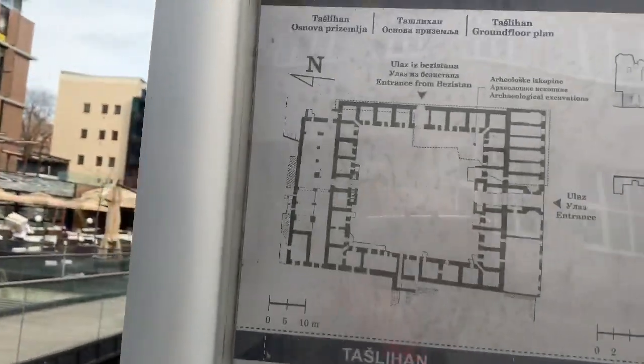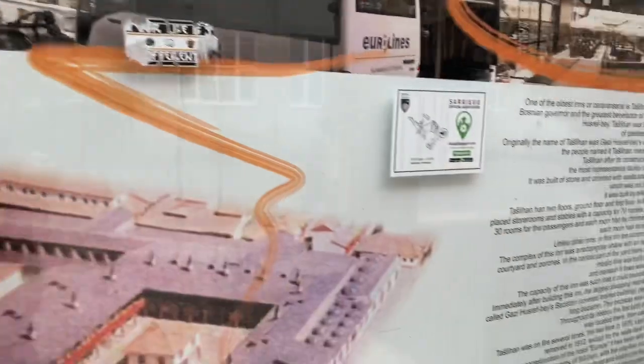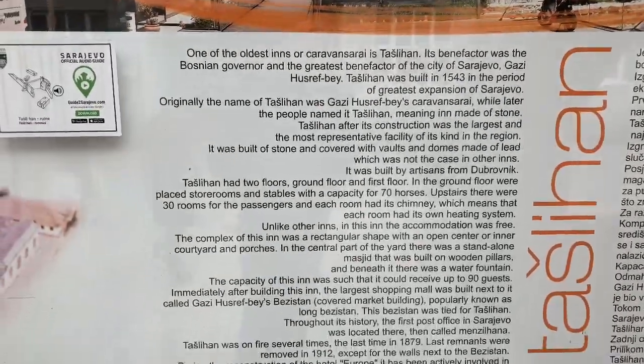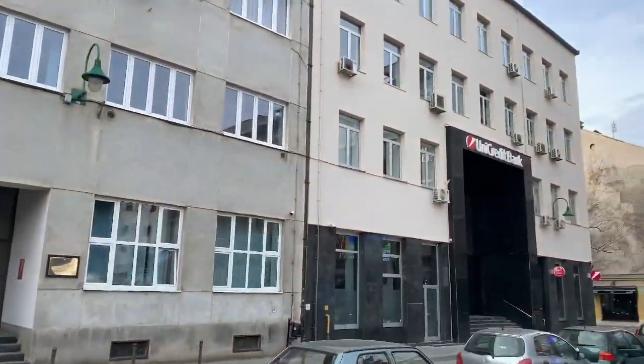Here's kind of the layout of it as well, and what's left. There's more information about it here too. What's interesting is that it's right in the heart of the city.